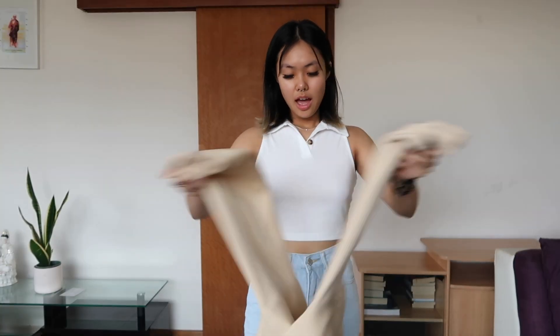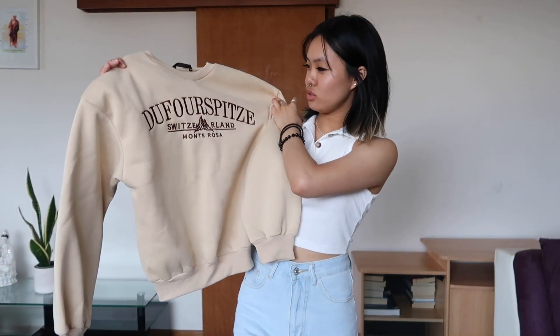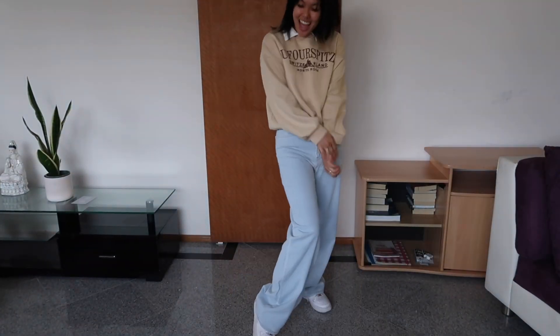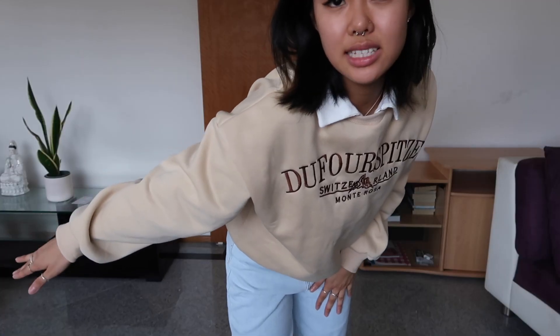Along with this whole look, I also got this jumper — I'm going to butcher this — 'Divorce Bits.' I'm assuming it is a place in Switzerland. I really, really love the color of it. I think it goes really well with this outfit because you just have to take out the collar. It's super casual — something I feel like I would wear to uni. It is that fleecy material, super warm, but it's not the best jumper material on the outside. It's nice and warm on the inside though, which is quite nice.